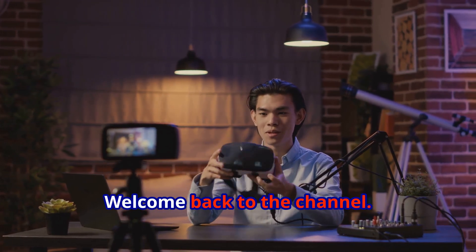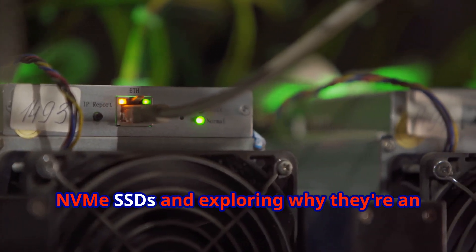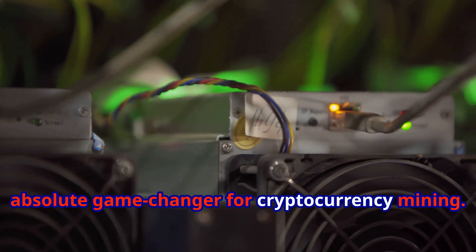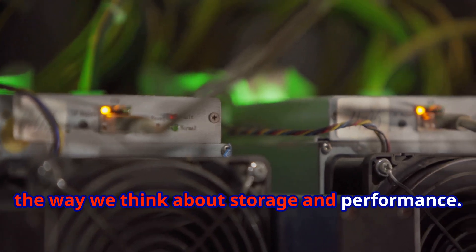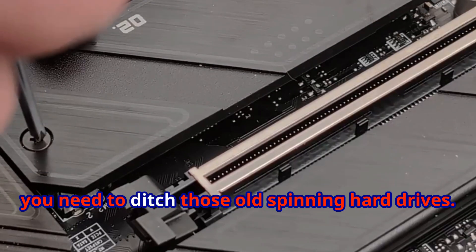Hey everyone, Linus here. Welcome back to the channel. Today we're diving deep into the world of NVMe SSDs and exploring why they're an absolute game changer for cryptocurrency mining. These little devices are revolutionizing the way we think about storage and performance. If you're serious about mining and want to boost your profits, you need to ditch those old spinning hard drives.